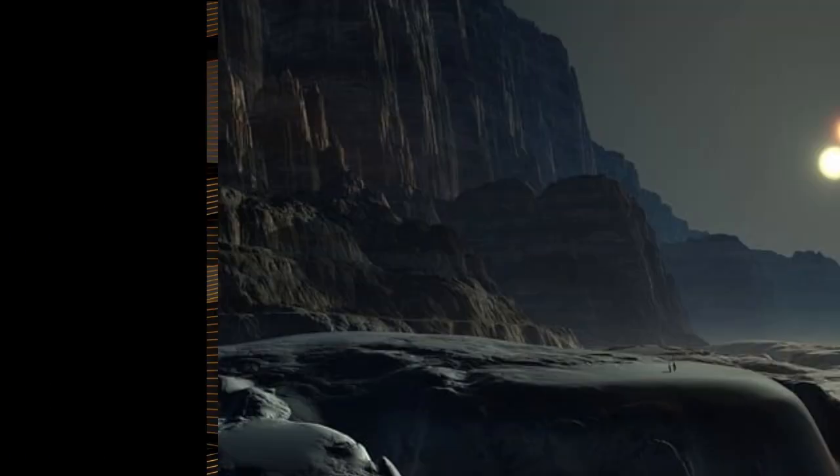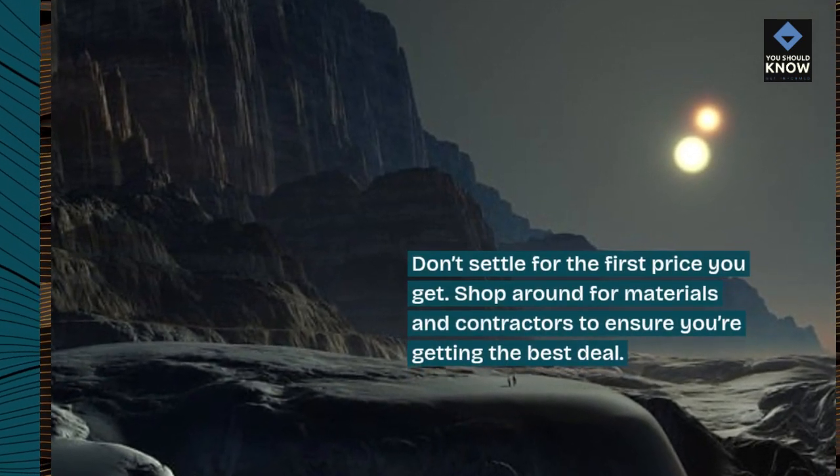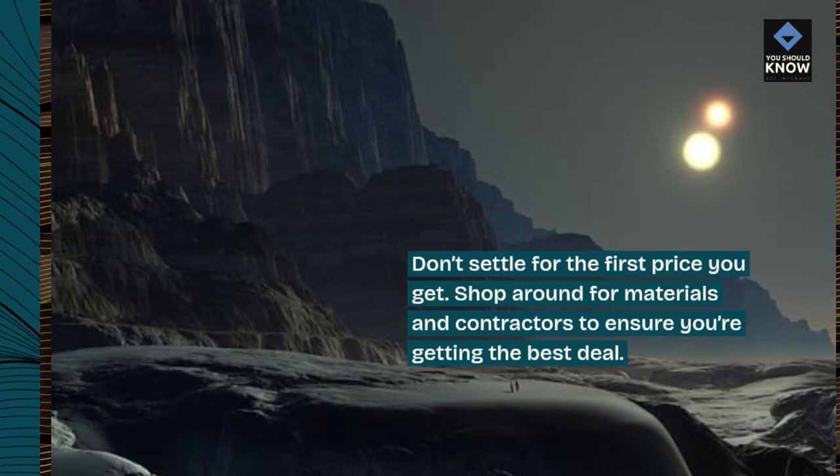4. Shop around. Don't settle for the first price you get. Shop around for materials and contractors to ensure you're getting the best deal.